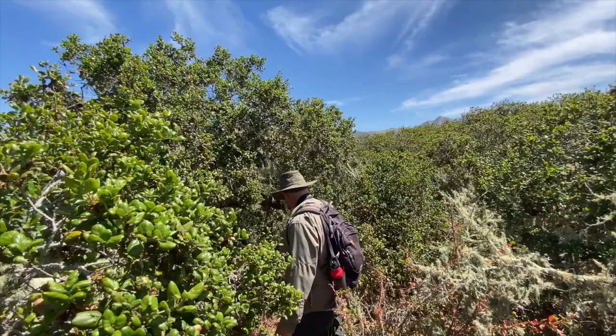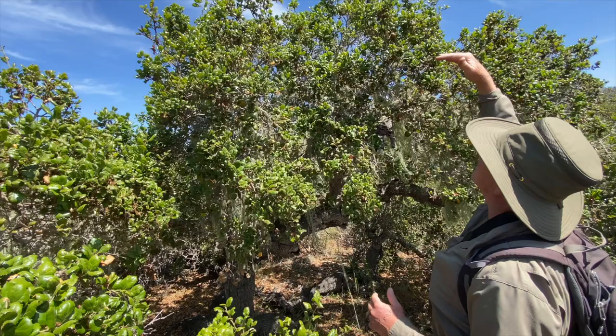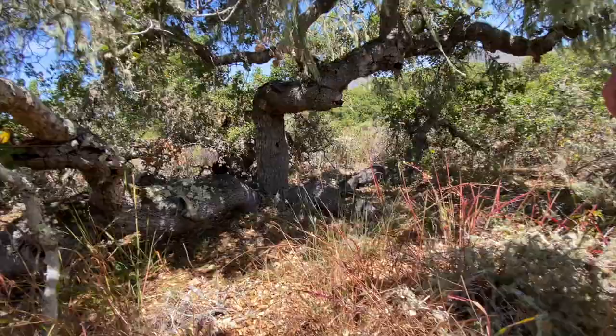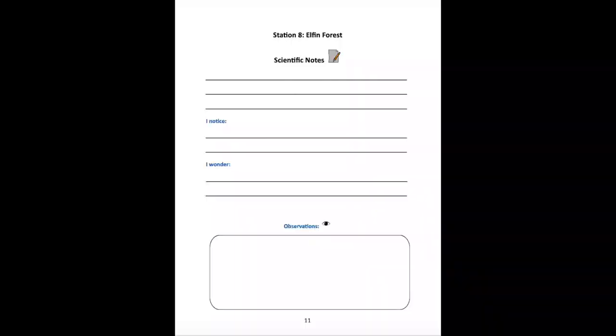We were underneath these towering California live oaks forming a big canopy over our heads. Here is just a little bit taller than I can reach — it's the same tree and obviously pretty old. The reason it's this small is because the soil is so poor here. This is elfin forest — this is an elfinized oak tree.